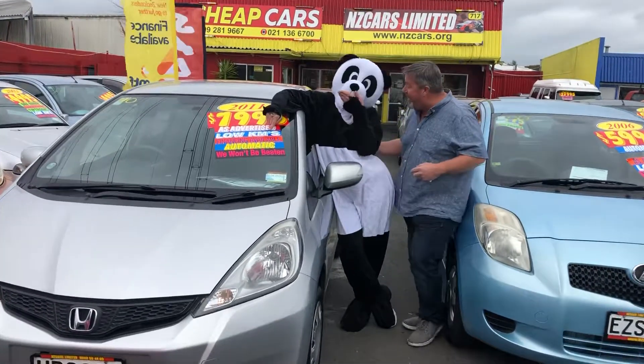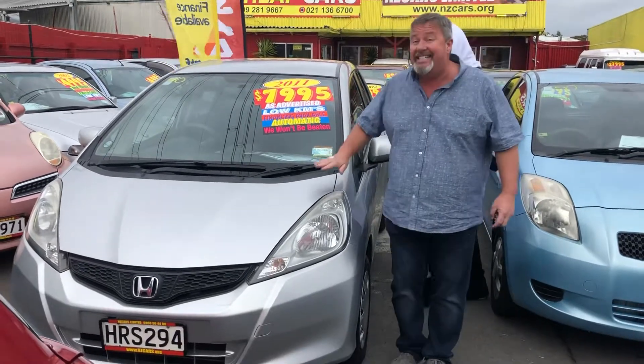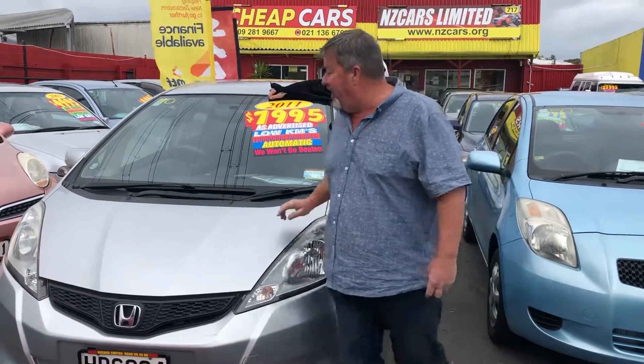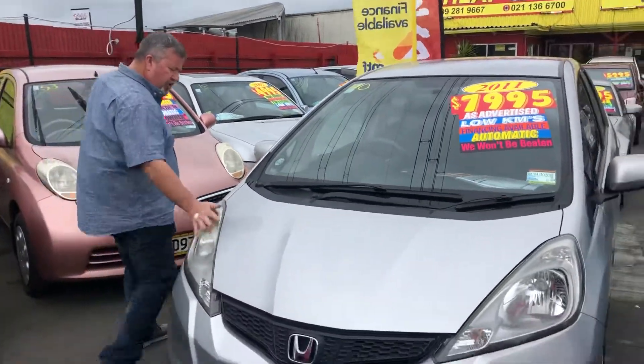Hi everybody, welcome to NZ Cars. Hi Panda, how you doing? You're next to another bargain. 2011, 70,000 Ks, Honda Jazz, amazing. Look at that — new shape headlights, beautiful.